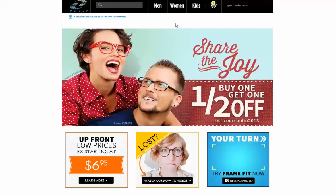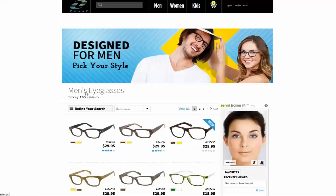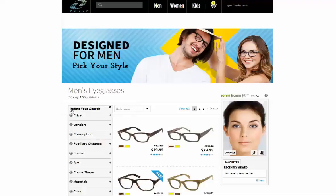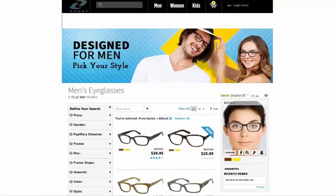Here's how to find frames that will work for a bifocal prescription. First, click on the gender you're shopping for — for our purposes, we're going to click Men. Now we're going to click on the very useful Refine Your Search feature. We'll find and click Prescription, and then we will select Bifocal. Now the only frames that appear on the page are ones that will accommodate a bifocal prescription.